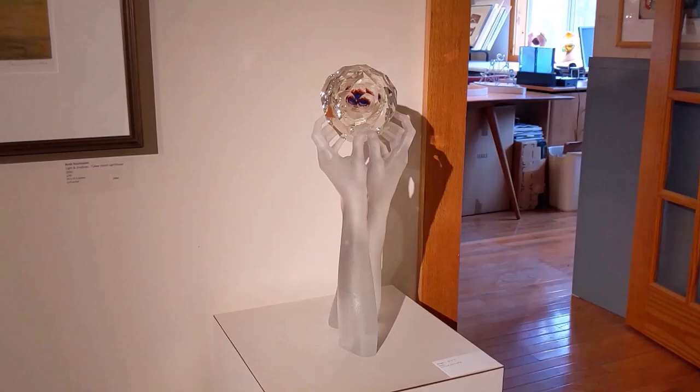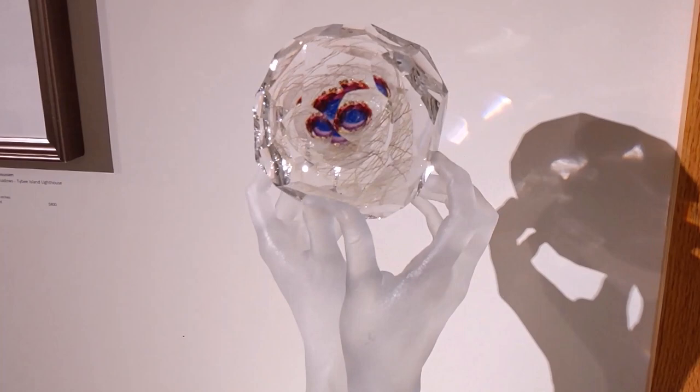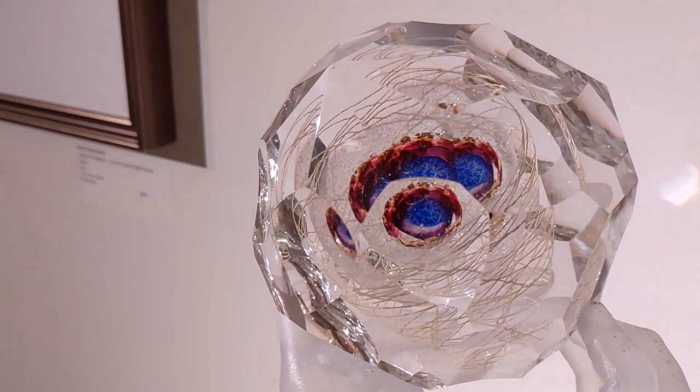Here's one of our hands and gem pieces. The gem element is held in realistic cast hands. And that layering inside represents potential and energy for us.